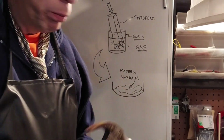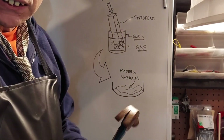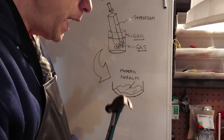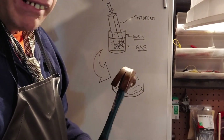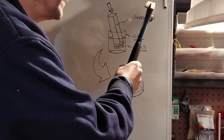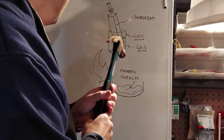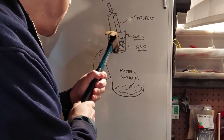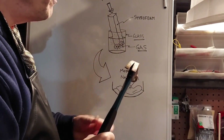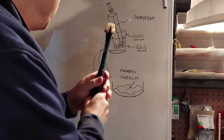We talked a little bit about napalm and how to make it. We've got our glass jar right here — probably glass because gasoline destroys just about everything else. You put your gasoline in the glass jar. Then you take your styrofoam — that is the proper name — and you push it very slowly into the gasoline. You'll notice it dissolves, bubbles, and breaks apart. You just keep pushing it in; it's like magic — the styrofoam just disappears.